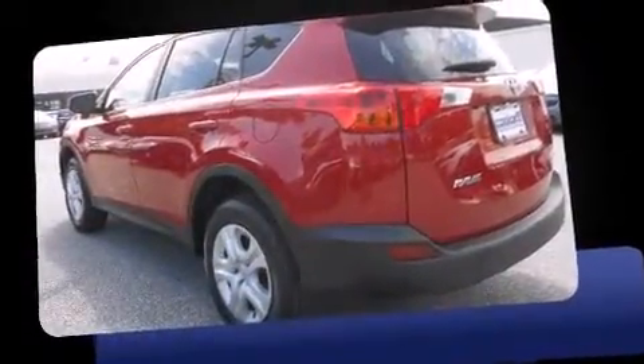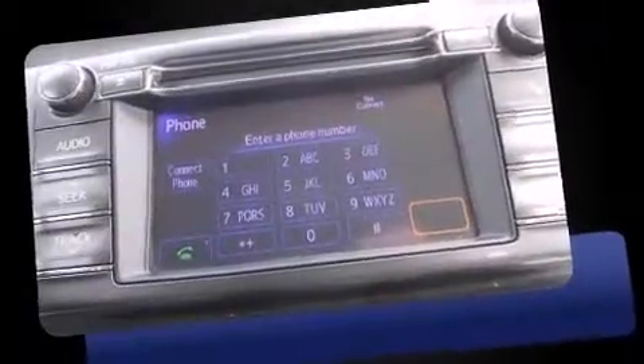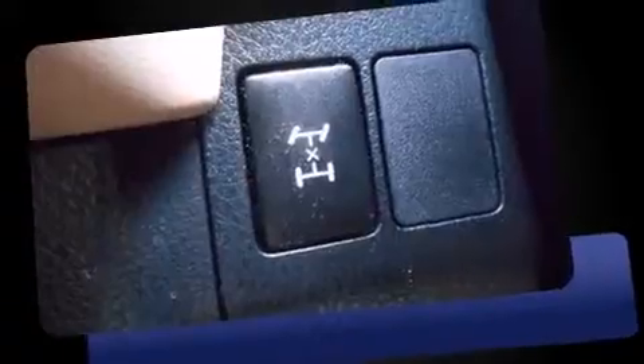Familiarize yourself with the 2013 Toyota RAV4. With fewer than 45,000 miles on the odometer, this four-door sport utility vehicle prioritizes comfort, safety, and convenience. Smooth gear shifts are achieved thanks to the 2.5-liter four-cylinder engine, providing a spirited yet composed ride and drive.